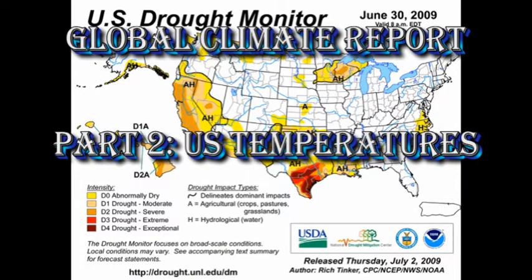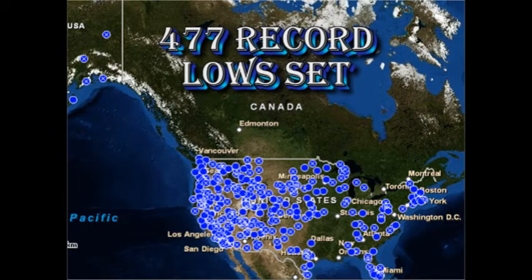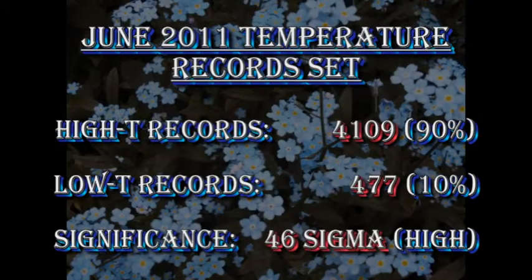As we discussed last month, one of the best measures of whether the climate is warming or cooling is to look at the number of high and low temperature records set. I'll take the United States as the example because the data is relatively available to me. In June there were 4,109 high temperature records set compared with 477 low temperature records set. That means there were nearly nine times more high temperature records than low temperature records, which means one can state with a great deal of confidence that there's a warming trend.